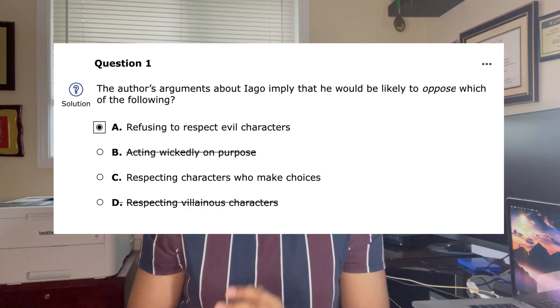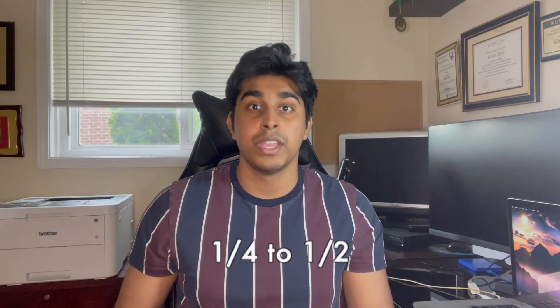Something else I'd like to add is that when you're doing a CARS passage, you might have noticed that there are two definitely wrong answers. My tip is to really identify those two answers as quickly as possible and eliminate them, because this brings your probability of getting the answer right from one quarter to one half. And this is a massive jump.